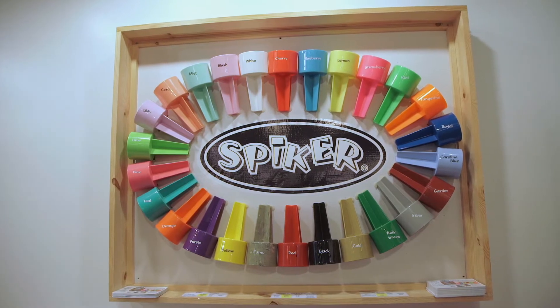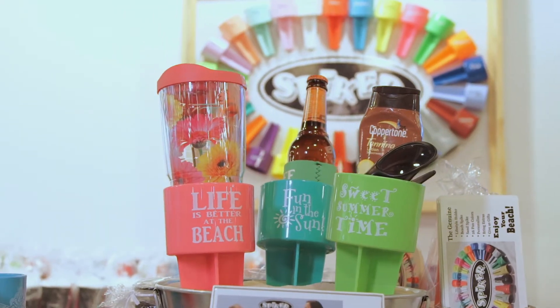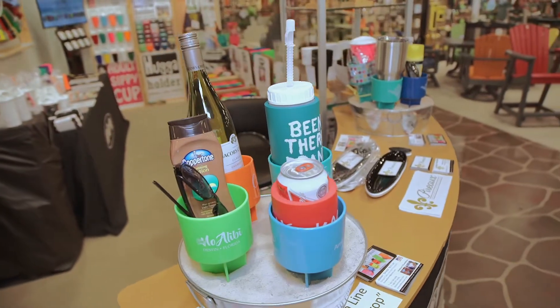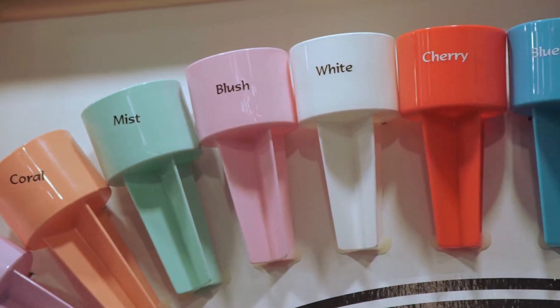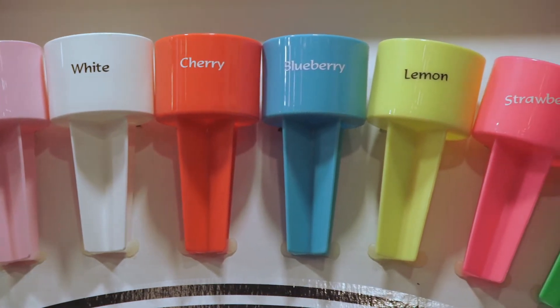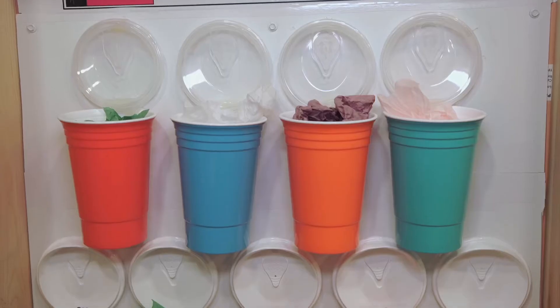Spyker is our namesake product. The Spyker lifestyle holder is the original beach beverage holder. It was created 30 years ago and sold worldwide. It's available in 26 blank colors and it's ready for your personalization, or you can do custom printing.